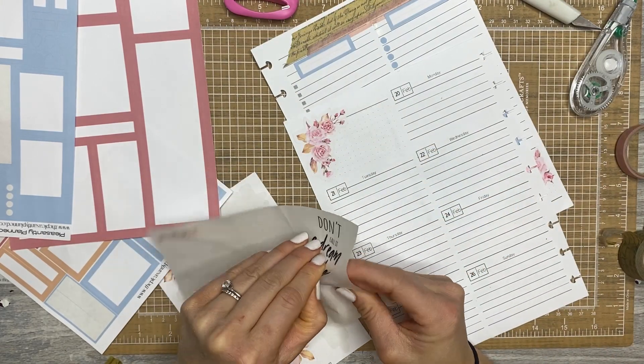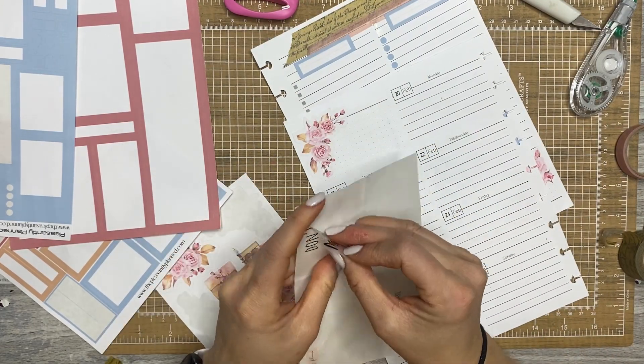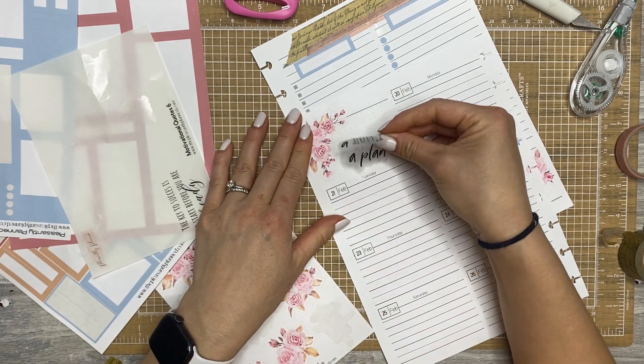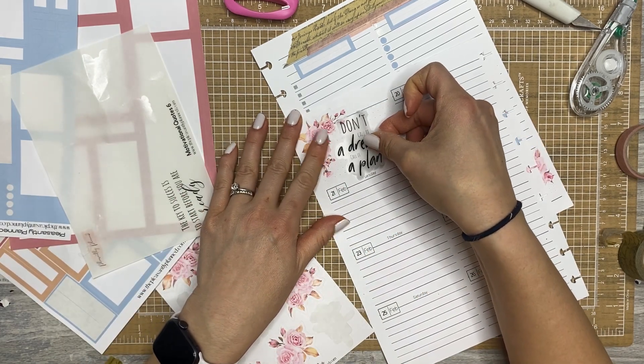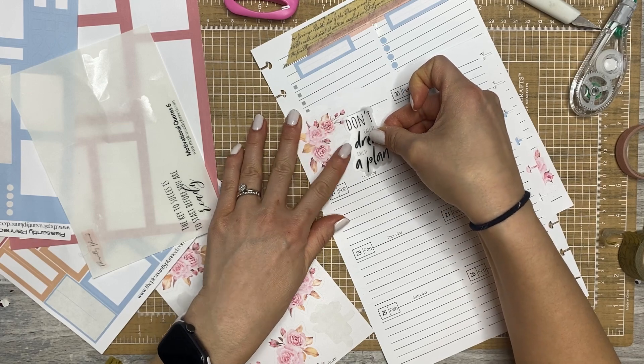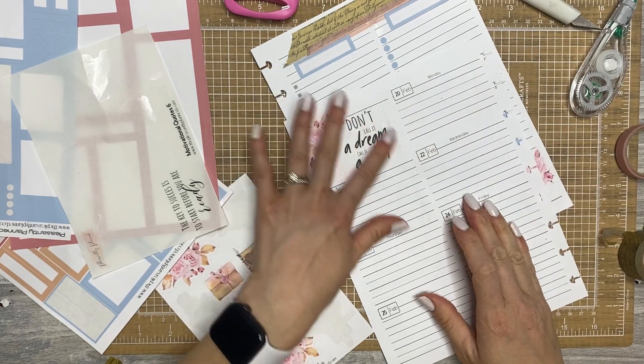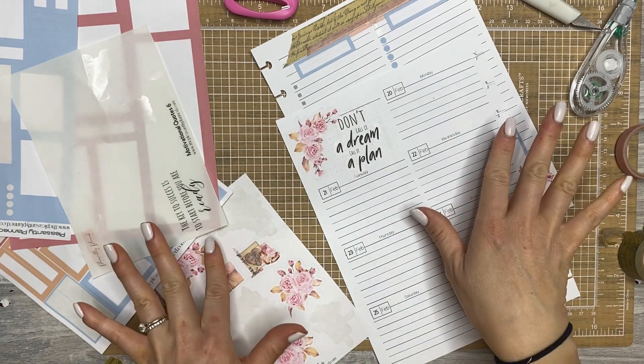"Don't call it a dream, call it a plan." Okay, I will — cause I'm planning, literally planning. I'm so funny. I'm not. You're ridiculous, Jen. I know. And I just put that down crooked, but it is what it is.